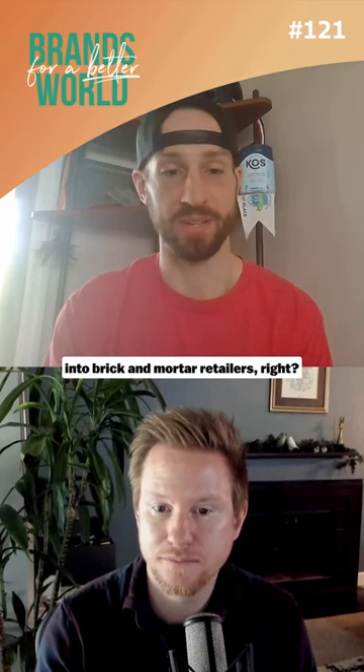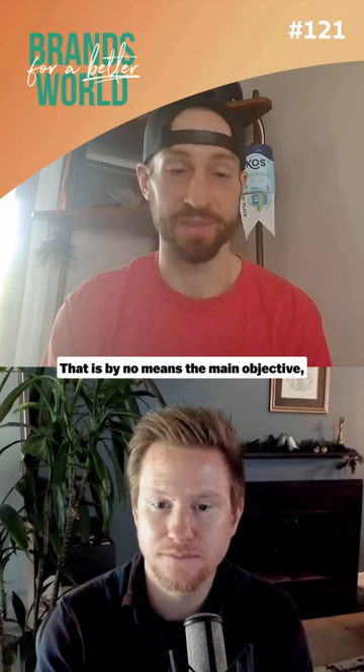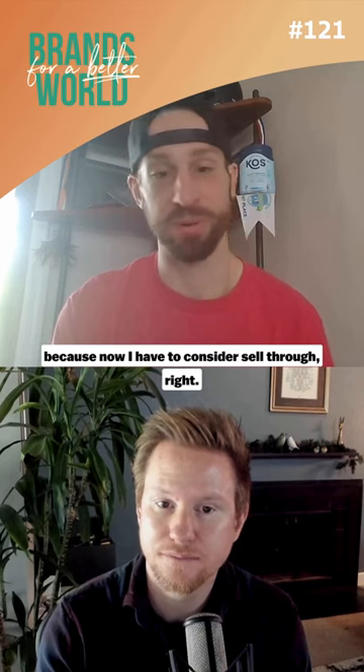The biggest thing I do is sell us into brick and mortar retailers. Like once we're on shelf, that is the first objective — but that's by no means the main objective, because now I have to consider sell-through.